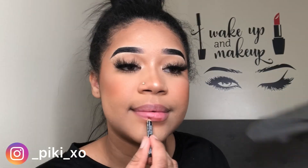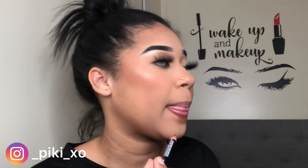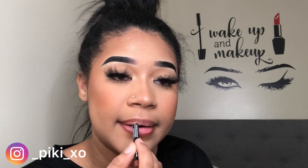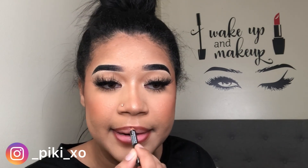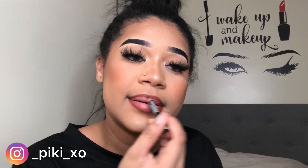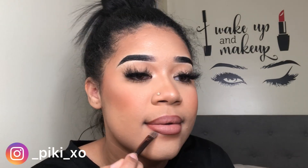I love this lip liner from NYX in Nutmeg — I'm just outlining my lips and shading it in a bit so it blends nicely with my lipstick. The lipstick I'm using is the Anastasia Beverly Hills Matte Lipstick in Honey — this is like my favorite nude. Then I clean up my lips with my Sephora flat brush to make the edges more sharp. This is also what I use to conceal my brows.